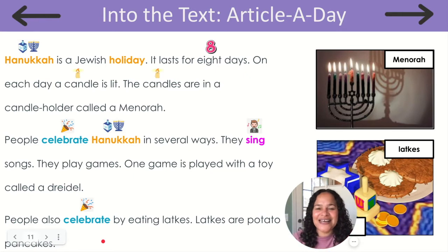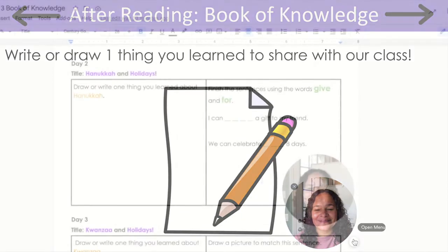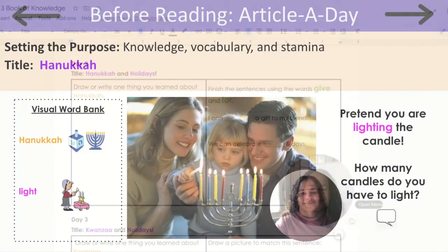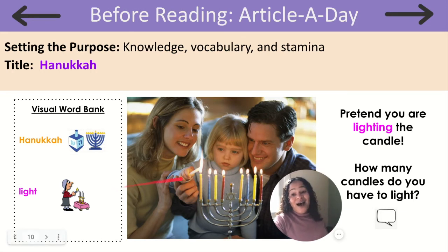All right, friends. It's time to take out our book of knowledge so that we can write or draw one thing you learned to share with our class. You can grab your notebooks or a piece of paper and something to write with. Let's go to day two, Hanukkah and holidays. The task is to draw or write one thing you learned about Hanukkah. What did we learn about Hanukkah today? I learned that Hanukkah lasts for eight days.